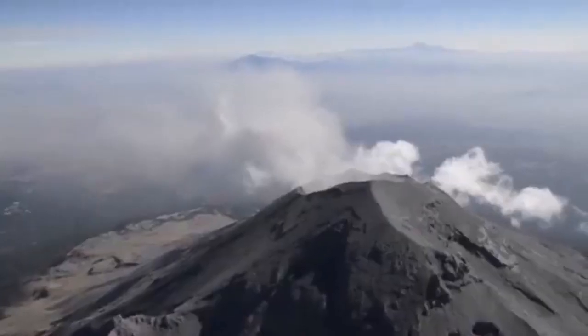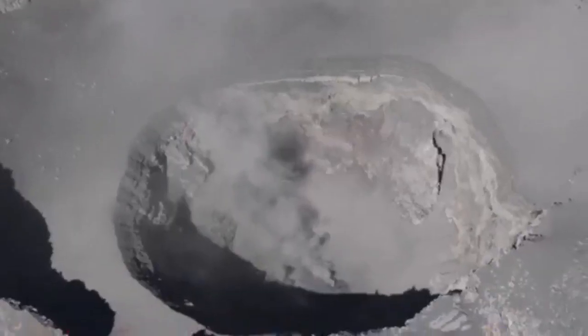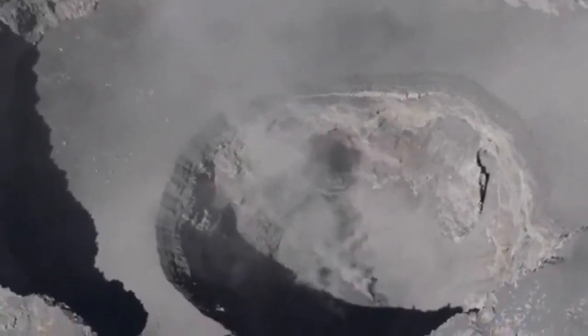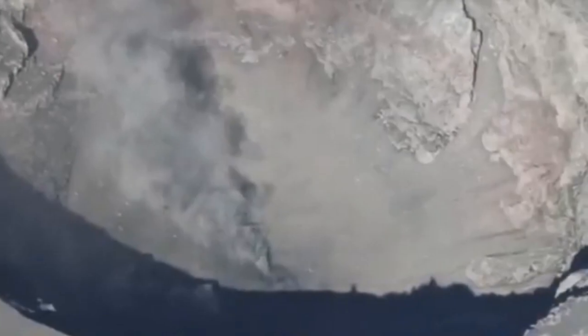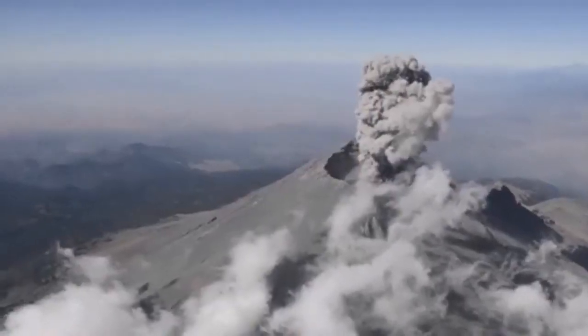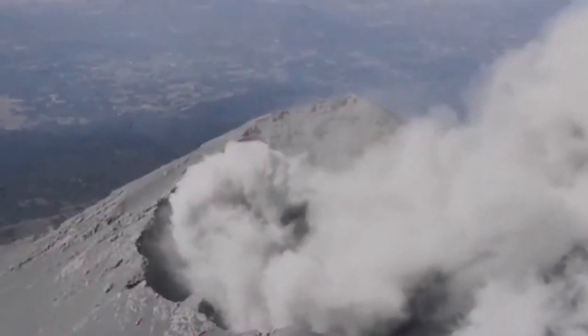This is a rare view of Popocatépetl from above. It's not a volcano you can take your drone to — no drone can go six kilometers high in the sky and take this view. This is only done by airplanes and helicopters. When you see this, you just realize what a gigantic volcano you're dealing with.